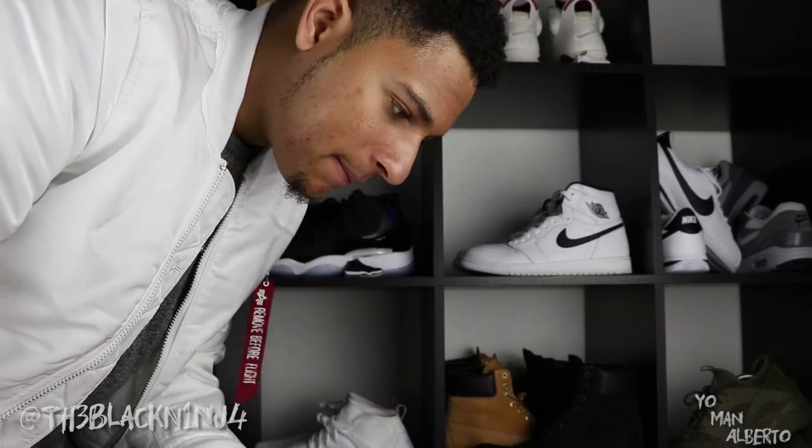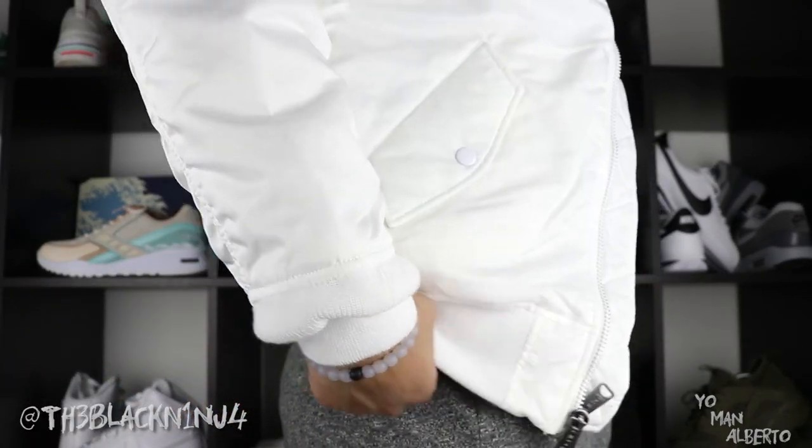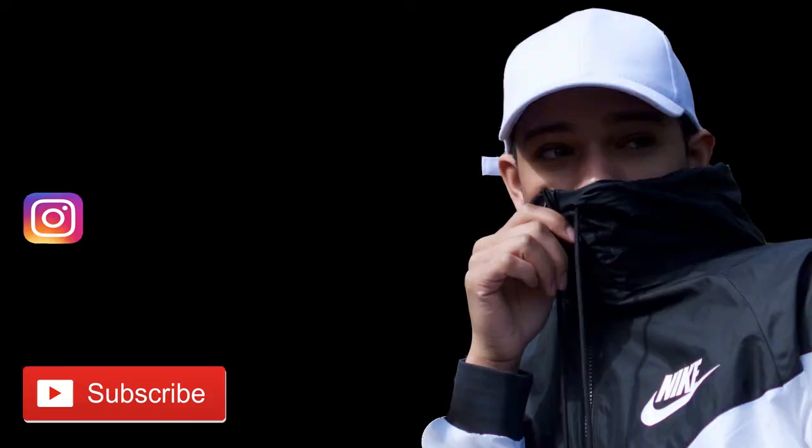One thing I do want to mention: people think that whenever you get these bombers and they don't go all the way down to your hip or your backside, they think they're too short — they are wrong. This is a real bomber; it's supposed to look like this. That's gonna conclude it for this video. I hope you guys liked the review, the detail shots, and the on-body look. If you did, give it a thumbs up. If you're new here, subscribe — we have more videos coming out, more bombers to review, regular fits and limited edition jackets. I'll link this jacket to MOTD down below; use the rep code to get 20% off. Stay fresh, stay fly — we out.